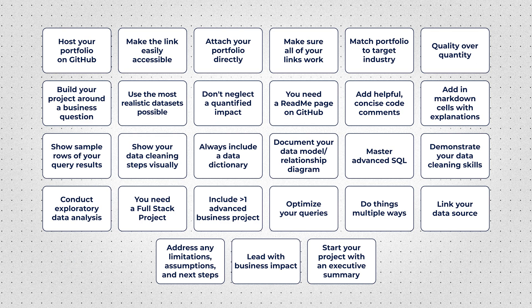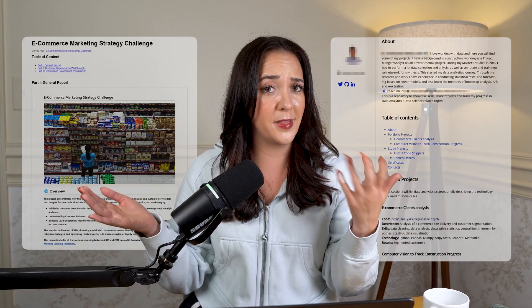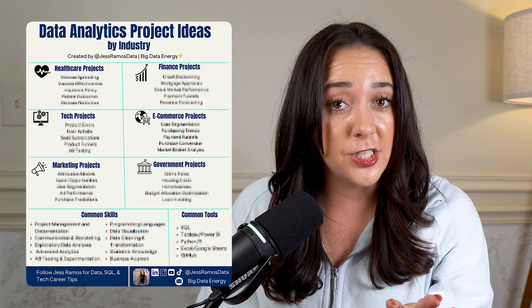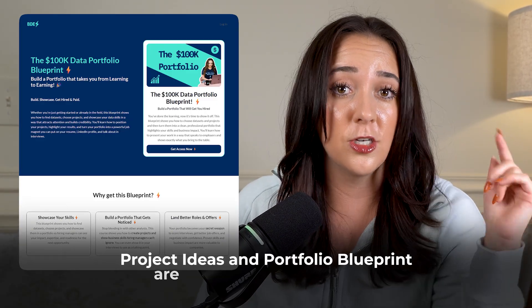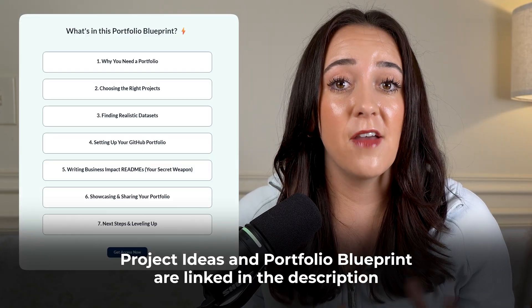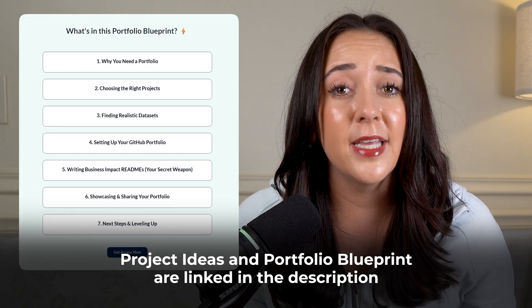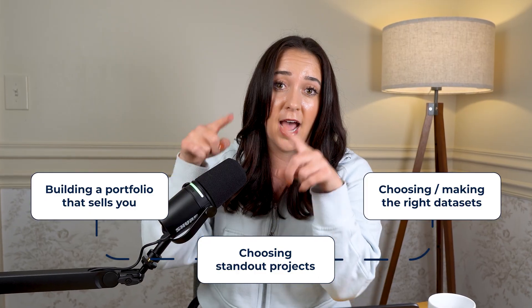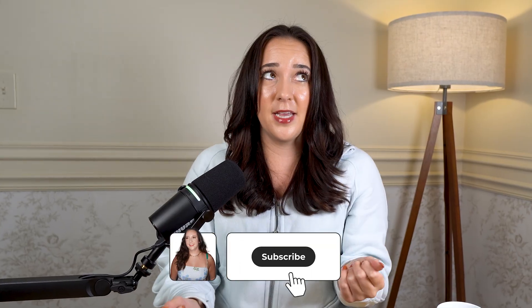You now have 27 ways to make your portfolio get noticed and stand out. Most people skip these steps and make projects that make recruiters cringe — but you stayed to the very end, so I know you're committed. If you're really committed, go grab my free project ideas in the description below. And if you're super committed to building your data analytics portfolio today, go grab my 100K data portfolio blueprint below. Go watch my other episodes of my killer data analyst portfolio series. Sending you lots of big data energy — bye!